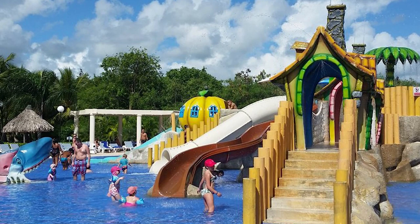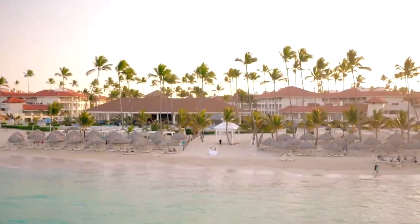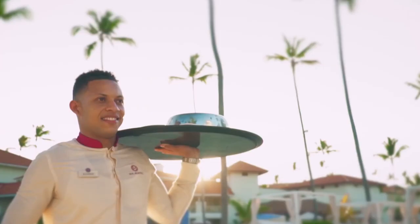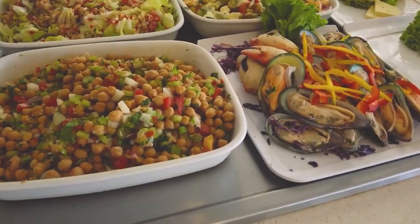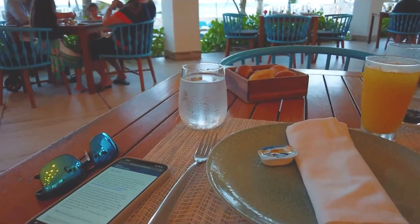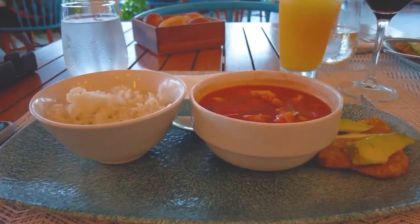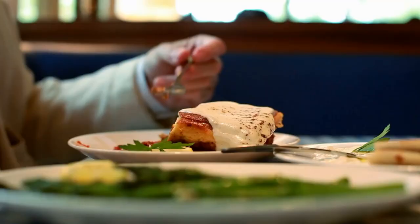As for the young ones, they can have a blast at the Splash Kids Club which has a kids pool with slides, exciting games, and even a mini disco just for them. When you feel like grabbing a meal, you can visit one of the 8 restaurants on site and get yourself an amazing dish. There is a variety of foods as the restaurants range from a steakhouse to a sushi bar. Most of the meals fall under the all-inclusive rates, but before you go to grab a meal, make sure you do your research on which restaurant to go to.